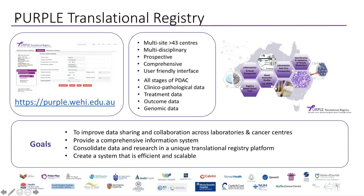This leads me to explain why we formed the Purple Translational Registry. This is a registry that I established in 2016. The aim of this registry is to be a multidisciplinary, prospective, comprehensive registry of data on all aspects of pancreatic cancer. We collect data at all stages — information about treatment outcomes as well as genomic data.